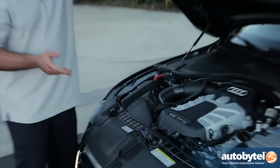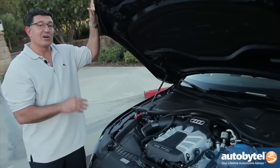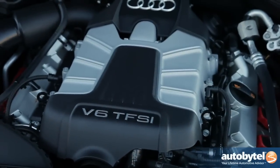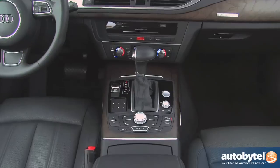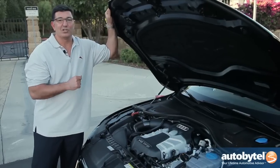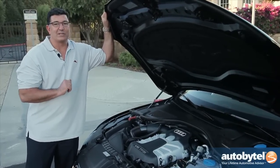Under the hood of the Audi A7 is the exact same engine you find in the Audi A6. These cars are actually very similar. What you have here is a 3.0 liter V6 direct injection producing 310 horsepower, propelling this car from 0 to 60 in 5.3 seconds. Mated to this engine is an eight-speed automatic transmission that's one of the best in the industry. Paddle shifters let you shift in and out very quickly. This car is certainly one of the best in the segment.